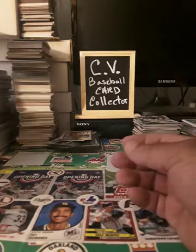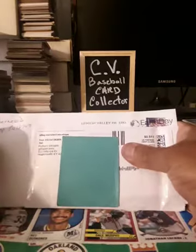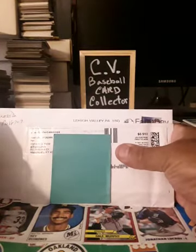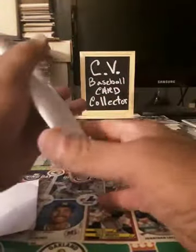Hey y'all, welcome to the channel — CB Baseball Card Collector coming at you. I got a couple of items here for Mail Grab Wednesday, so let's rip them open and find out what we got, because I have not seen these in a while.